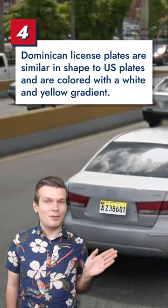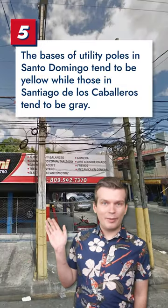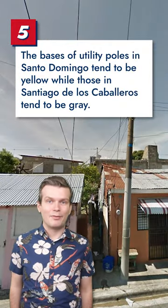License plates are similar in shape to those found in the US and are colored with a gradient from white to light yellow. Utility poles in Santo Domingo tend to have yellow bases, while those found in Santiago de los Caballeros tend to have grey bases.